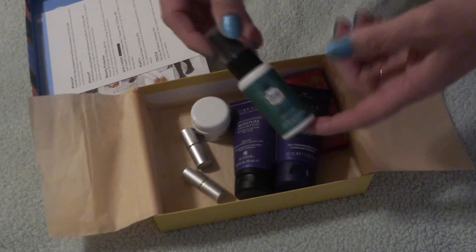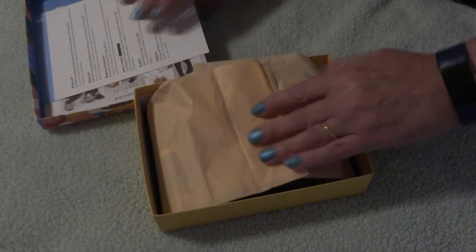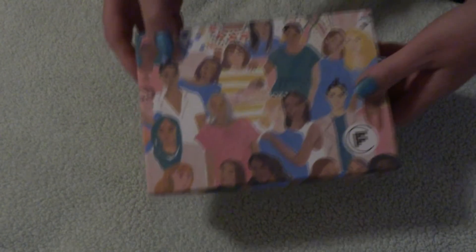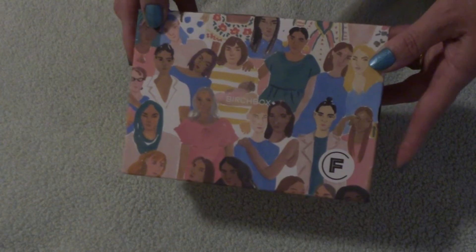What I can't use will go into my next giveaway, which I believe at this point is going to be a hair product one. I will post the contents of that giveaway as soon as I reach 275 subscribers.